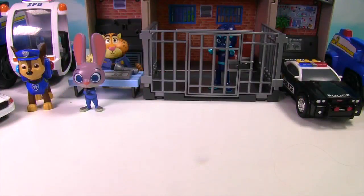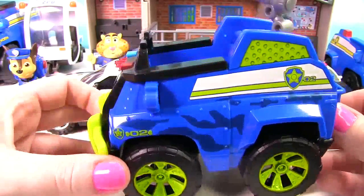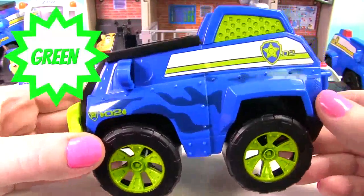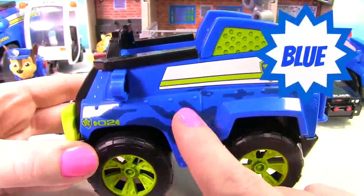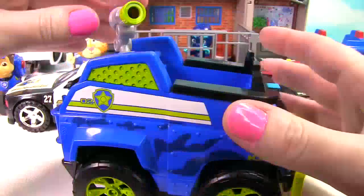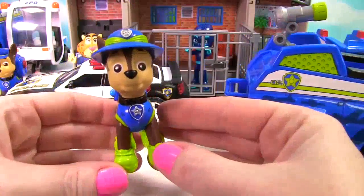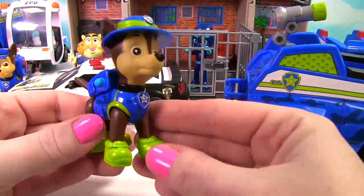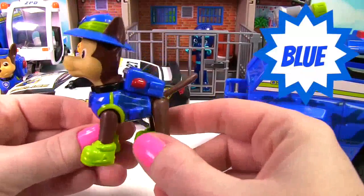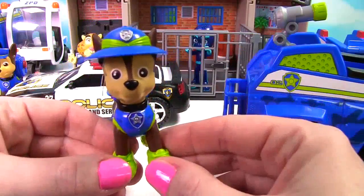Here comes the police car. Our final one is Chase's jungle police car. It has green on the wheels. And it's blue with camouflage on it. It has a green grill. And look, it can spray its hose too. Here's Chase in his jungle uniform. It's blue like his other police uniform, but he has on green boots and green on his hat.